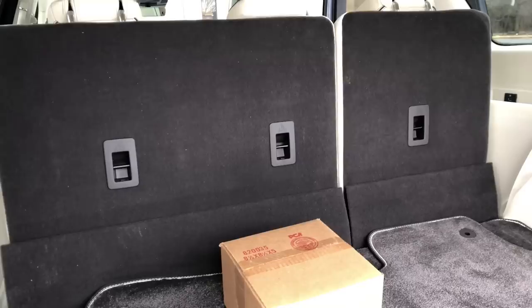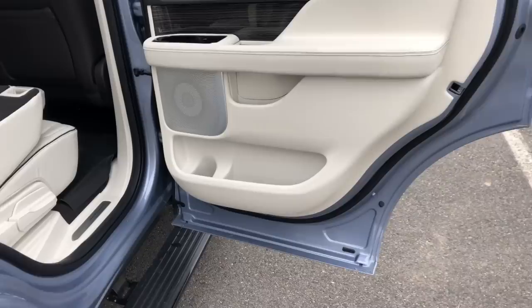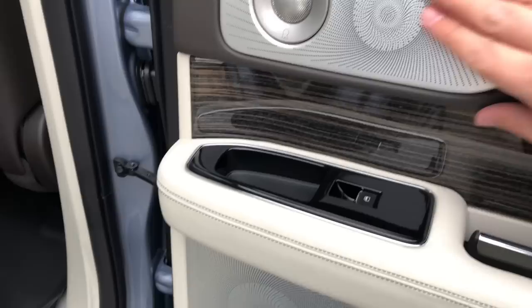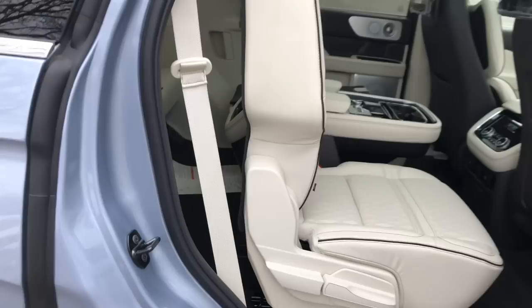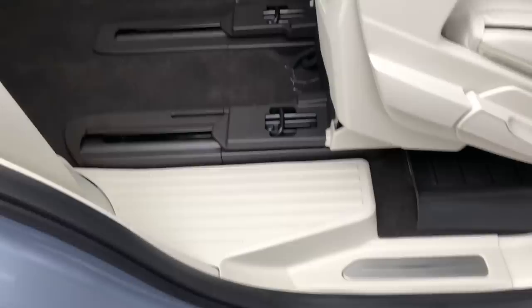Moving on, the rear passengers have just as nice a door panel as the ones up front, with a unique handle and nice design. This car has a fantastic audio system with 20 different speakers. Pressing this button allows you to access the third row — you can see just how easy it is to slide that seat forward flush against the front passenger seat and walk right into the third row.